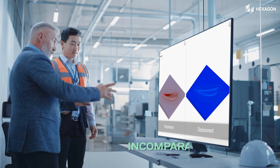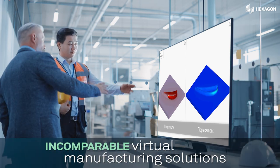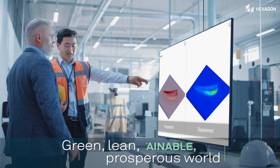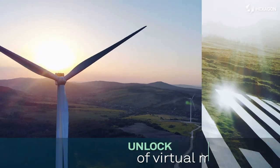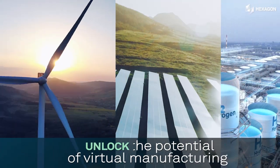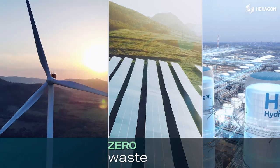Join us on this transformative journey towards lean and efficient virtual manufacturing. Together, we will create a more sustainable and prosperous world. Contact us today to unlock the potential of virtual manufacturing with the goal of shift to zero. Together, let's shape a better tomorrow.